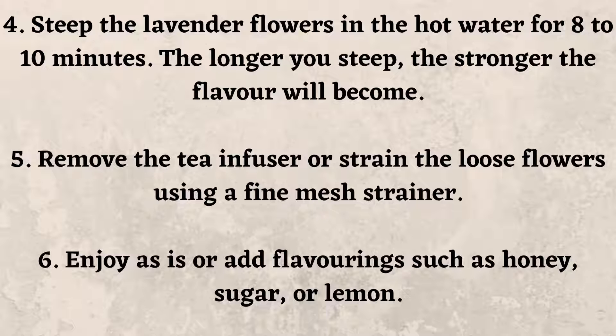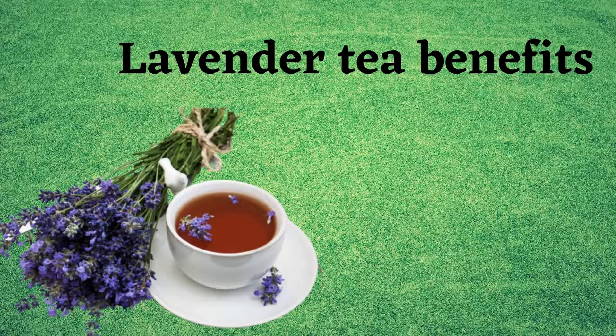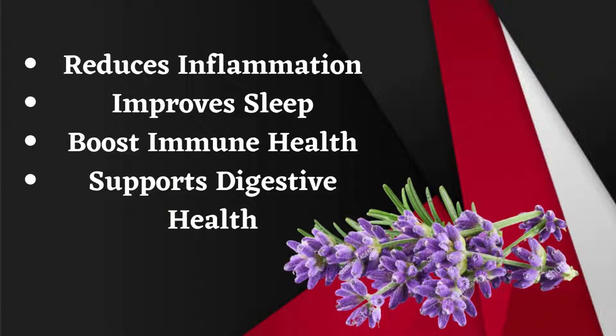The longer you steep, the stronger the flavor will become. Remove the tea infuser or strain the loose flowers using a fine mesh strainer. Enjoy as is, or add flavoring such as honey, sugar, or lemon. Lavender tea benefits include reducing inflammation and improving sleep.